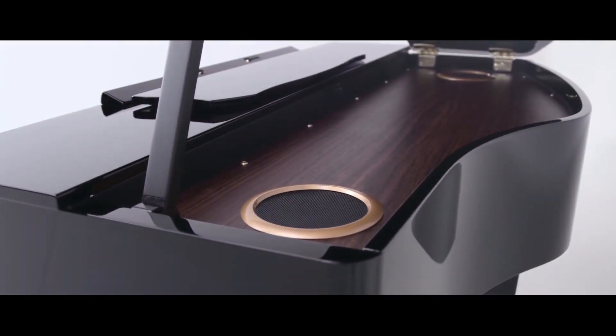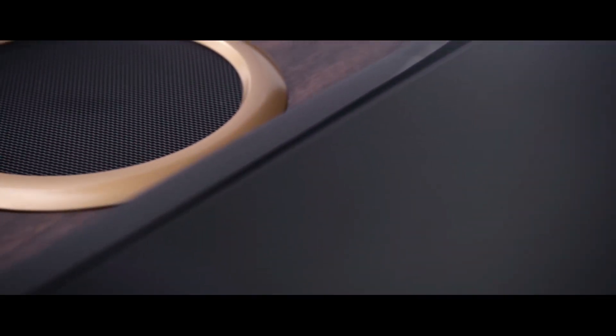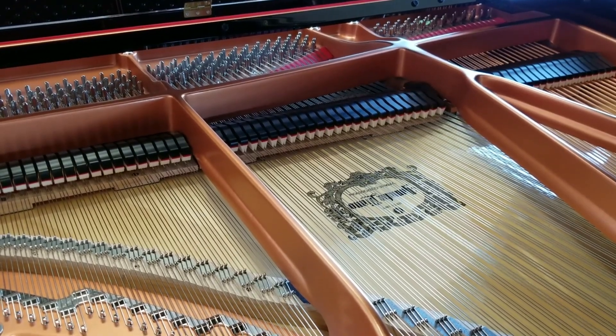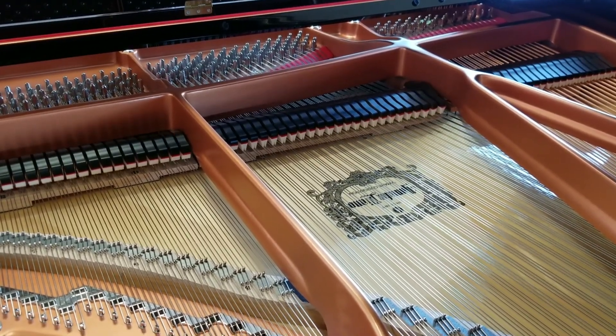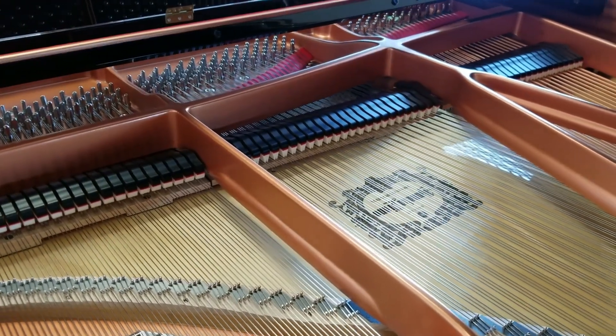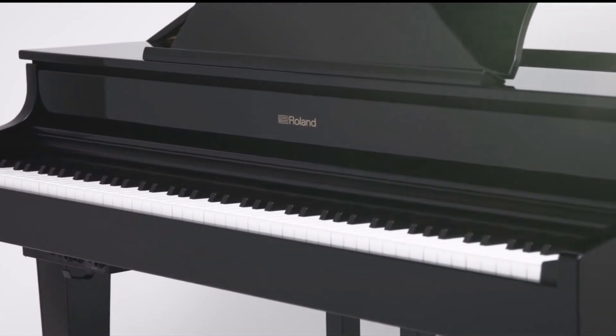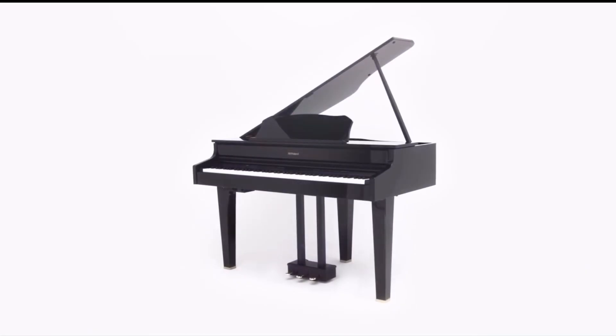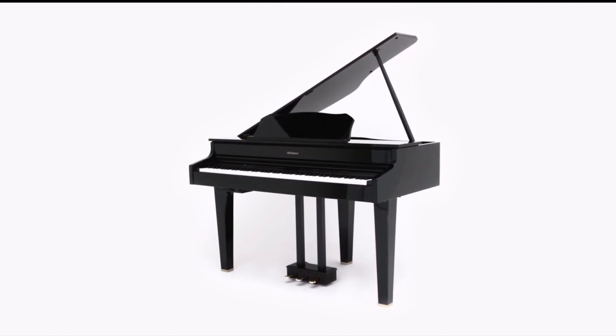Featuring a state-of-the-art acoustic projection surround sound system, the GP607 emulates the extra 7 feet of soundboard and strings you'd find on a traditional grand piano by channeling specific sounds to different speaker groups. This gives the piano even greater tonal depth and color in a three-dimensional sound field that you won't believe until you experience it for yourself.